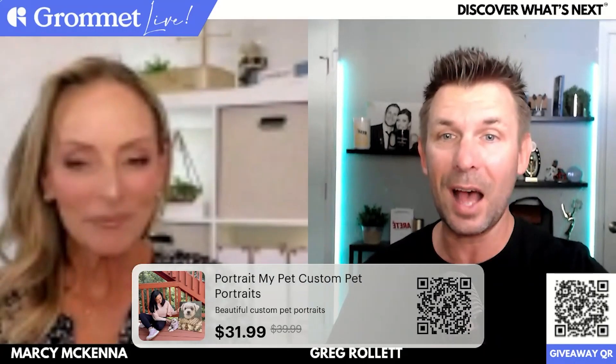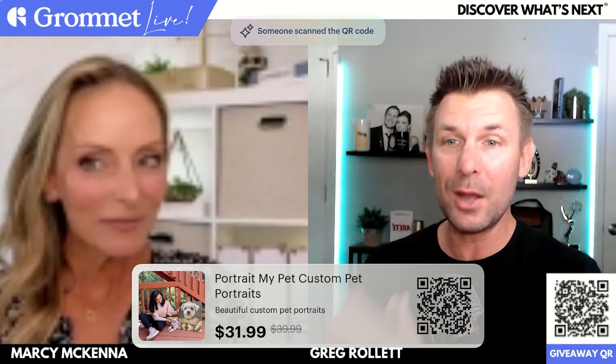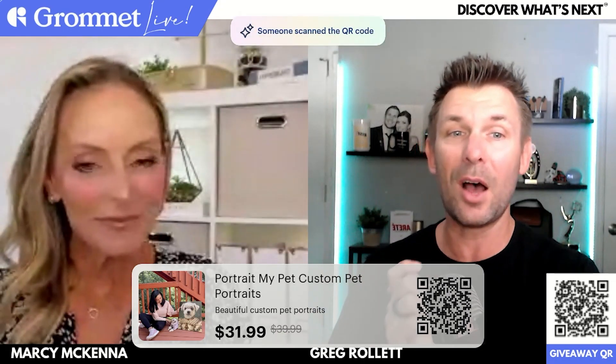We're going to show you guys some examples in just a second, but these are custom pet portraits from Portrait My Pet and they are in the chat here, so if you guys have questions for them, now is the time to ask. We actually had Marcy send them a picture of her dog and they designed a portrait. I'm going to pull it up on the screen as Marcy starts talking. I'm going to bring Marcy on and turn it over to her to talk about this incredible experience and the beautiful portrait they made of her dog.